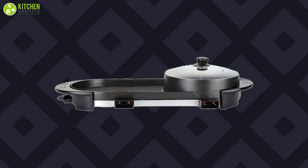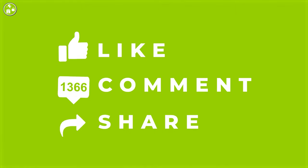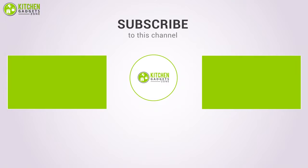So that was all about the 5 best electric hot pots. Thank you for watching our video. Like, comment, and share if you found it useful. And subscribe to our channel for more amazing videos to help you make the best decisions for your home.